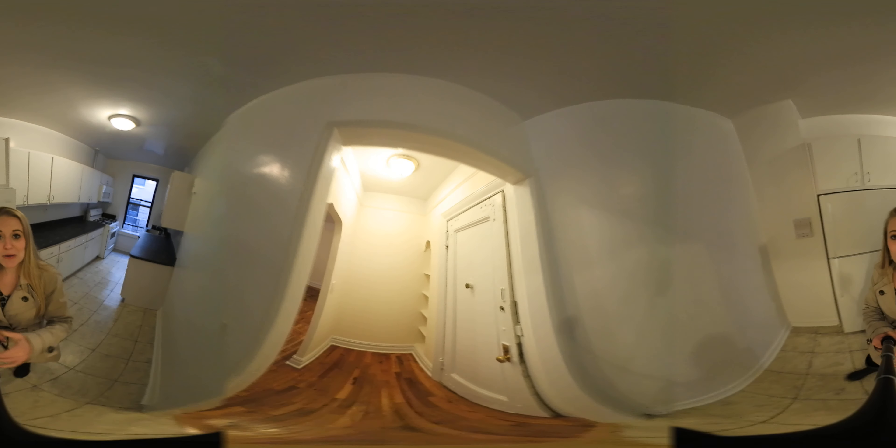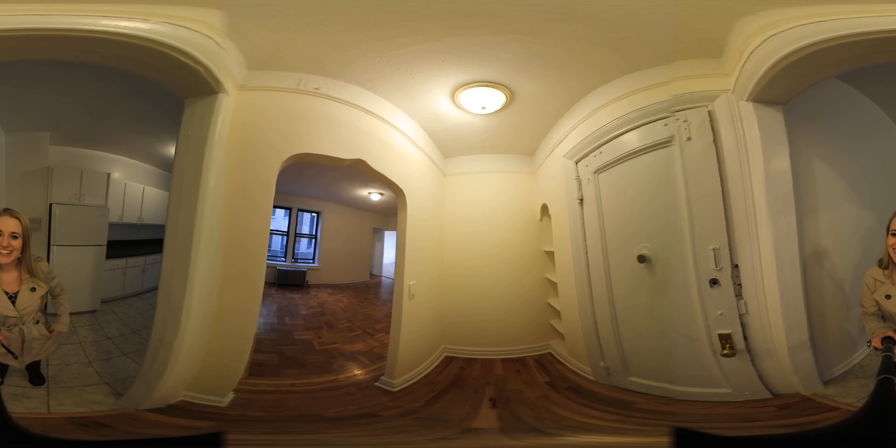So if you guys are interested in taking a look at this apartment, please let me know. I can't wait to show it to you. Thanks guys!